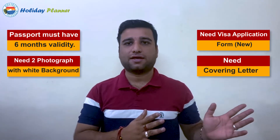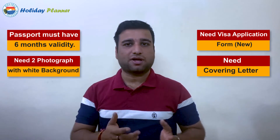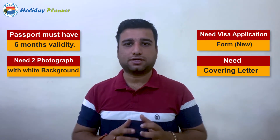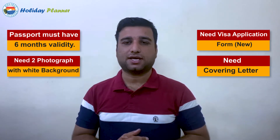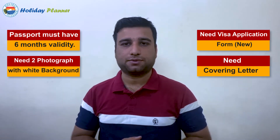The next requirement is a covering letter. A full video on how to make a covering letter has been made, so please check that out. You will also need to provide a confirmed booking for your travel to Singapore — a dummy or tentative booking is not sufficient in the current situation; a confirmed booking is required when you submit your visa file.